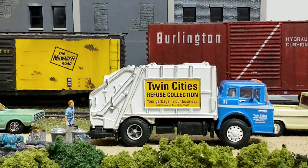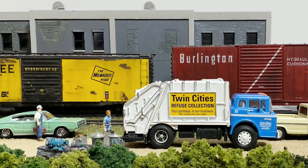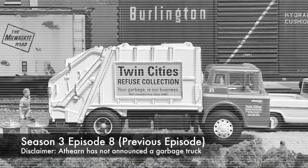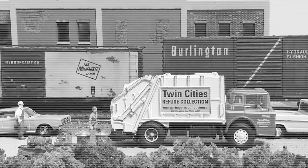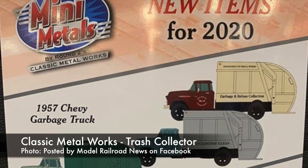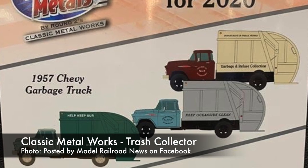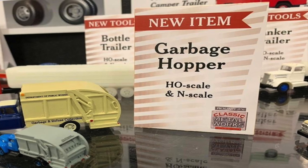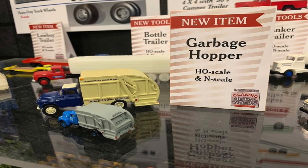Some of you might recall that I did this custom garbage truck, and I said that maybe somebody will actually produce it. Well, I'm looking forward to Atheron producing their garbage truck super detailed, and you guys will be able to reap the benefits. Well, that didn't take long. The next day was Train Fest, and this announcement was made by Classic Metalworks — it's a garbage truck. You're welcome. Yeah, I know it wasn't Atheron, but we'll take it. Thank you, Classic Metalworks.